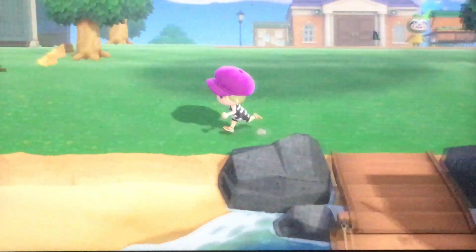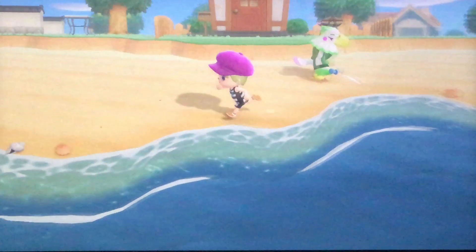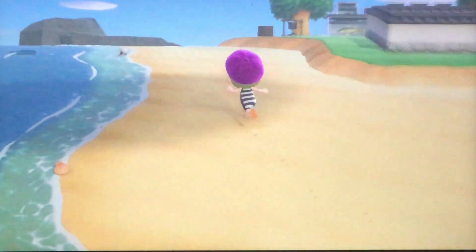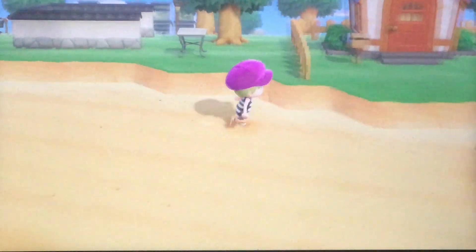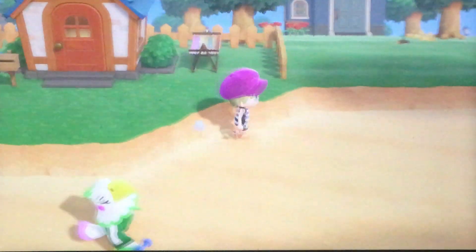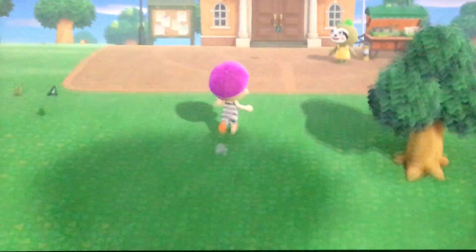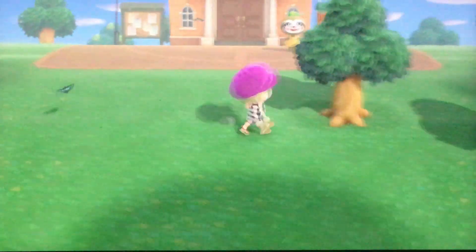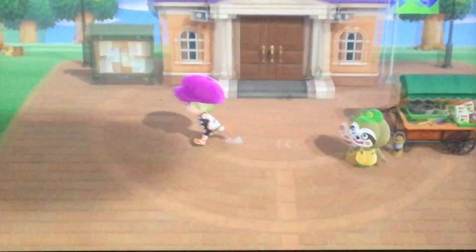This update came out today, July 3rd. It lets you swim and dive into the sea from the rocks. There are a couple things you'll want to know first before you do so, which is that you need a wetsuit. This will be announced in the morning by Isabelle, if you have resident services upgraded — that the waters have been investigated and deemed safe to swim in.